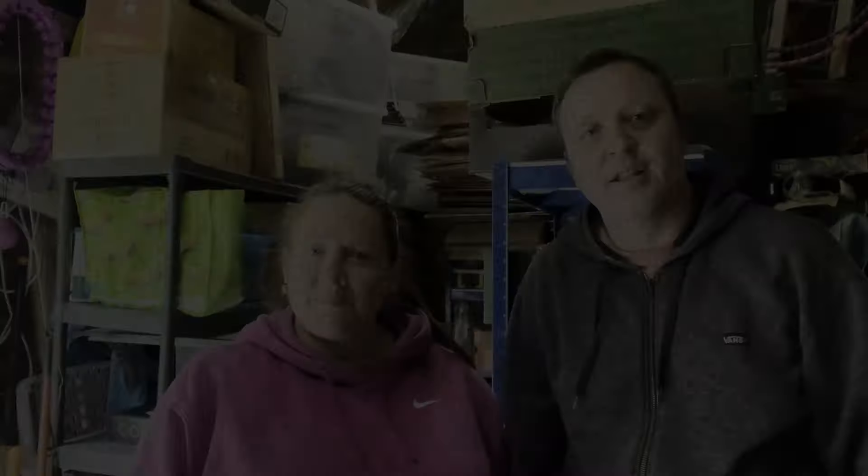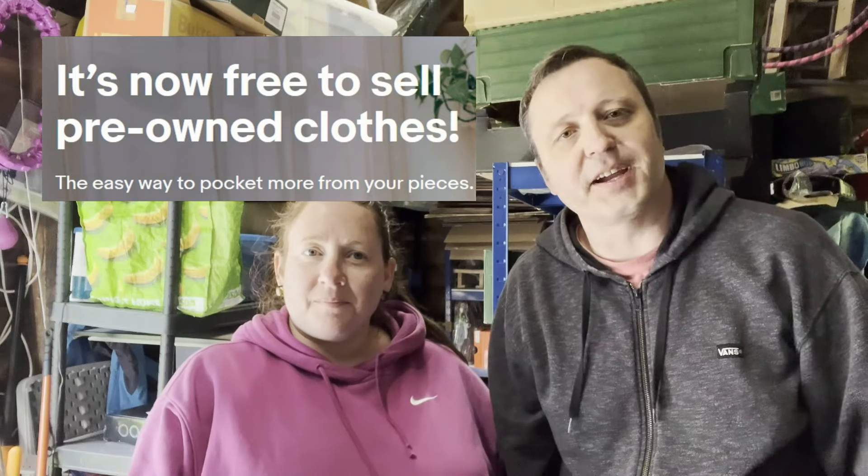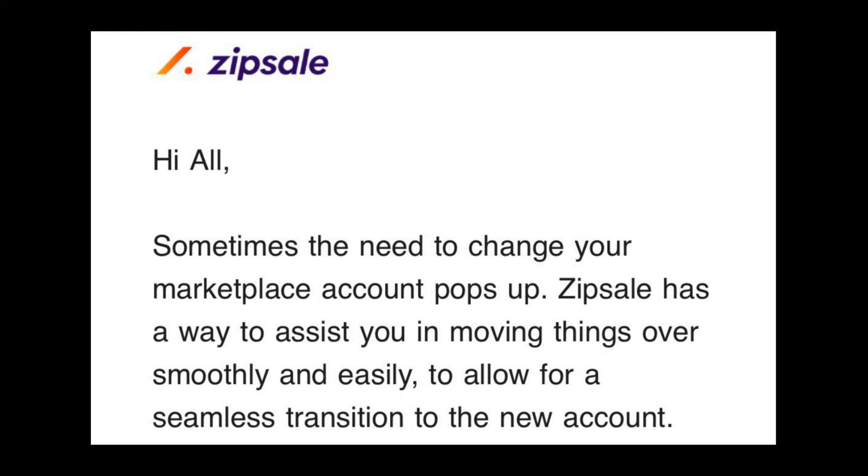For clothing sellers that cross-list — if you use ZipSale you might have received an email this week about transitioning from one account to another. Basically what they mean is you sell clothes on your business account and you want to move it all over to your personal account, and this is how to do it.